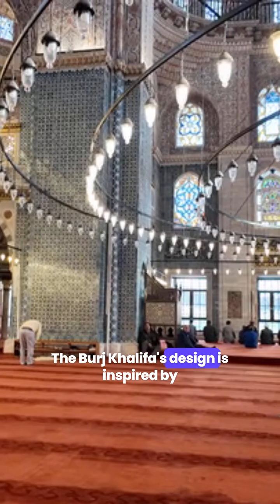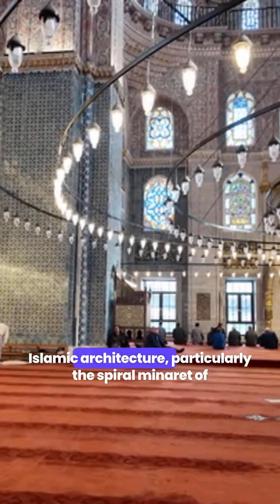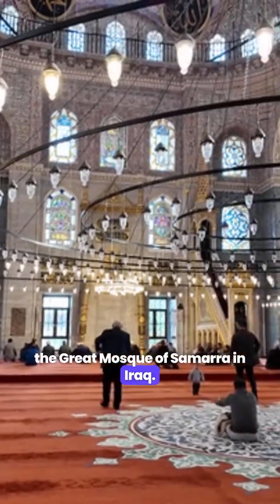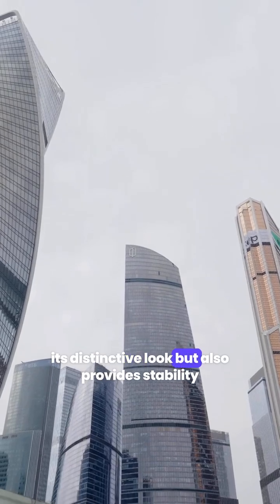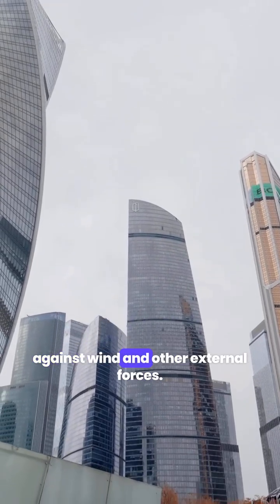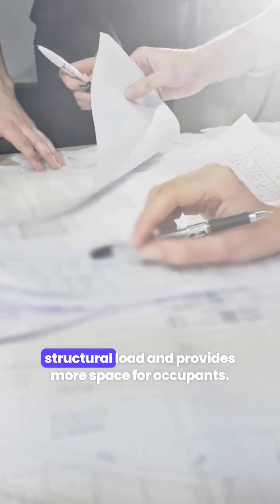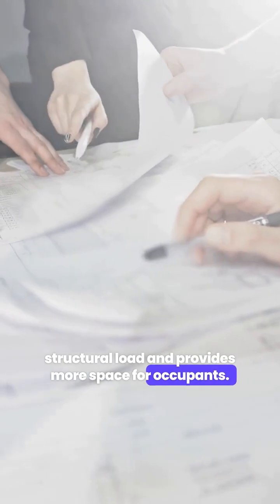The Burj Khalifa's design is inspired by Islamic architecture, particularly the spiral minaret of the Great Mosque of Samara in Iraq. This design not only gives the building its distinctive look, but also provides stability against wind and other external forces. The Y-shaped floor plan helps reduce the structural load and provides more space for occupants.